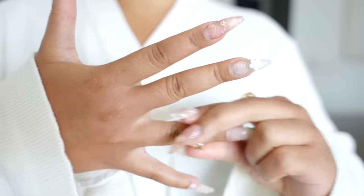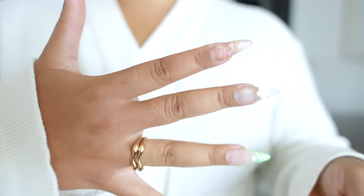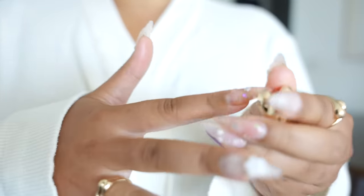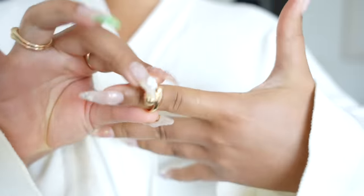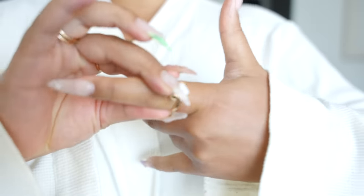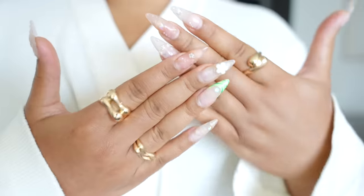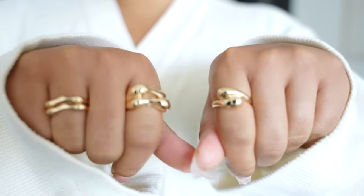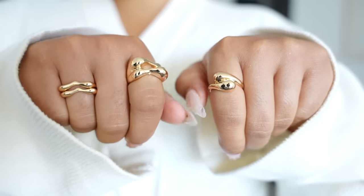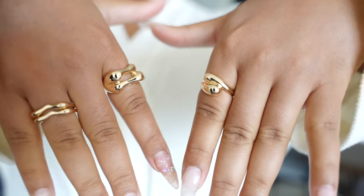No wardrobe is complete without the accessories, and this is my favorite part of getting dressed. Y'all know I love my gold rings and jewelry. This is the set of four interlock rings by The Open Edit. I love this combination and I'll definitely be getting wear out of this spring — these rings are so fun and bold and they'll definitely dress up your outfit.